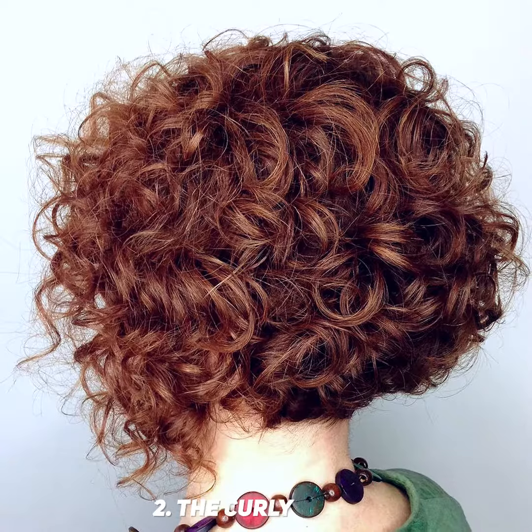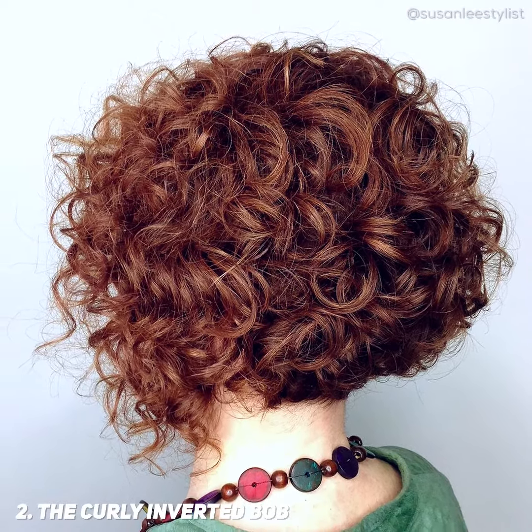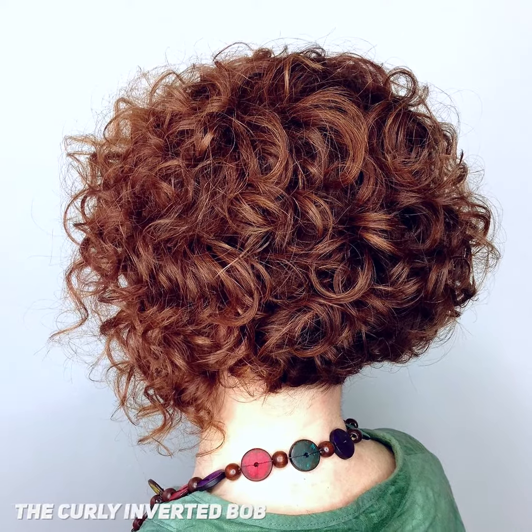If you want something bold and alluring, wear the Curly Inverted Bob. This short haircut takes minimal effort and time to make it look good. It's carefree, playful and low maintenance.